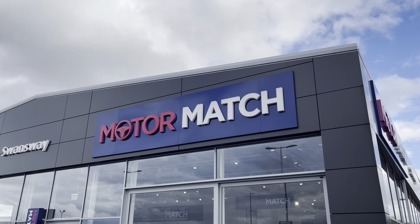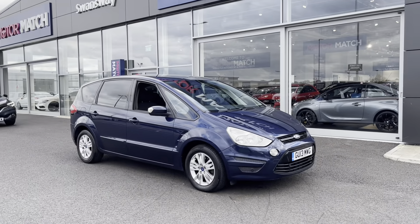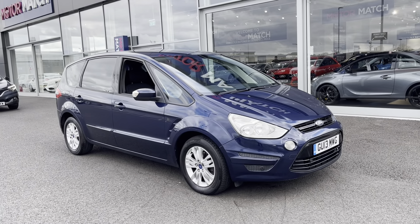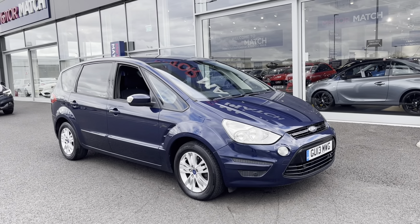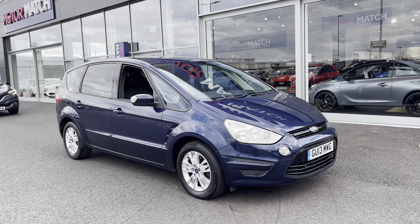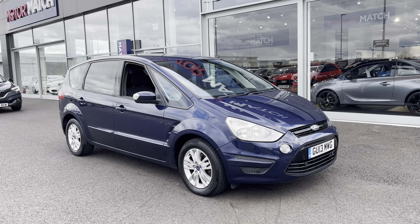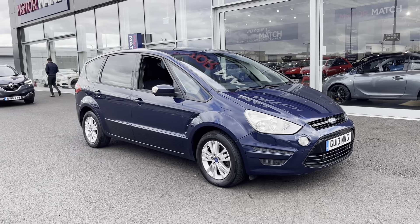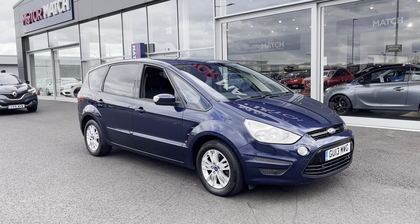Hi, my name is Billy from Motomatch Chester, and today I'm going to be taking you around this fantastic 2013 Ford S-Max. It's the 1.6 diesel manual with three previous owners and just over 71,000 miles on the clock. This is a Motomatch approved used vehicle, so it does come with a 30-day or 1,000-mile warranty.